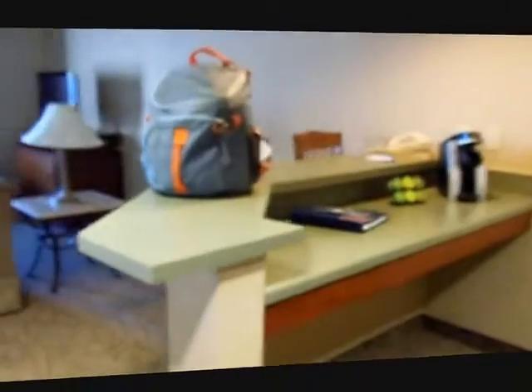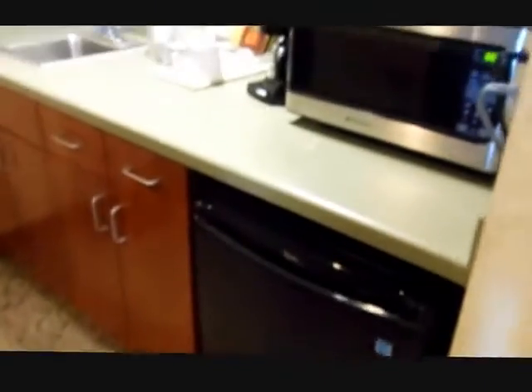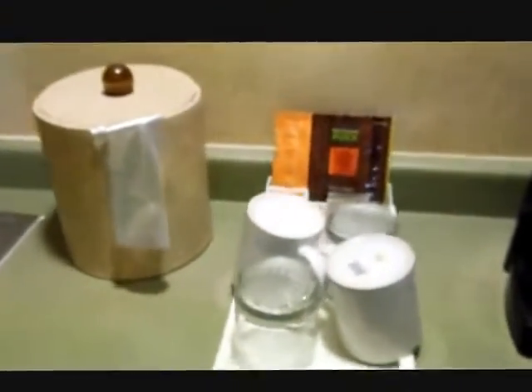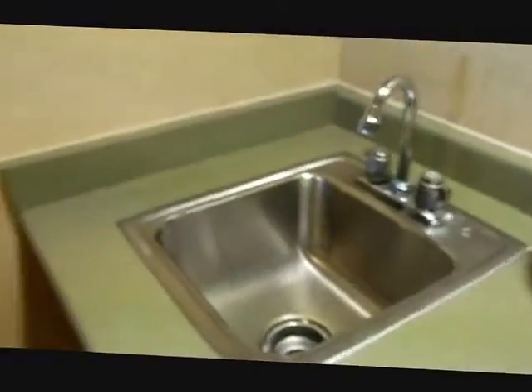So you walk in the door here, and right over here there's a bar. We got a microwave, refrigerator, a little coffee pot, Oaking Puck coffee, and a little sink.